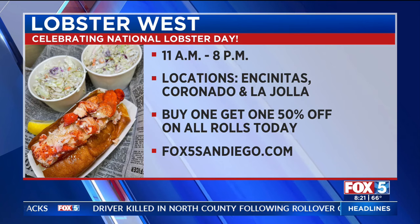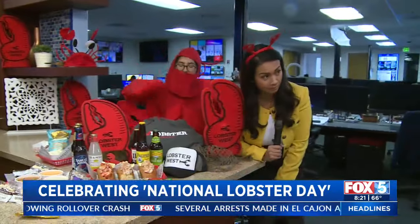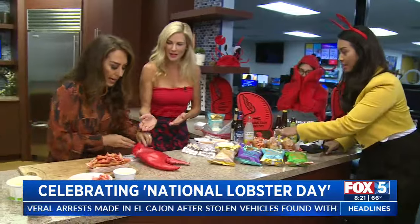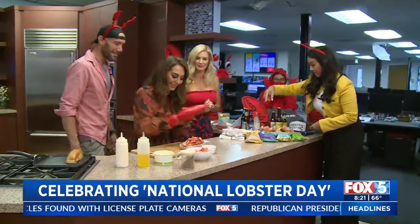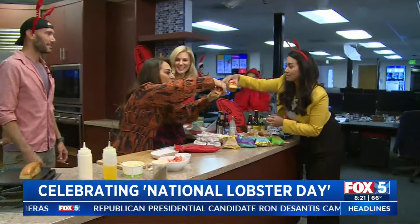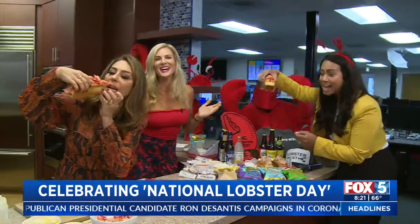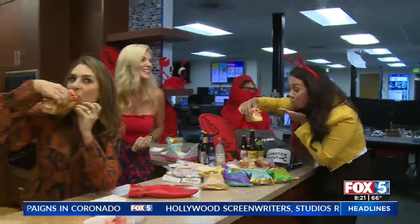Fox5sandiego.com — click the little See It tab and it'll get you hooked up. Christina, we need to eat some of this. Can we eat some of this? Yes. Take a bite, girl. Come on. Can I bite this one? This one was just made. Okay, here we go. Cheers! Happy National Lobster Day! We'll be right back.